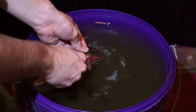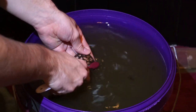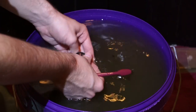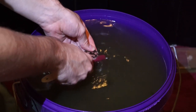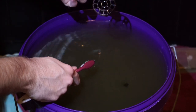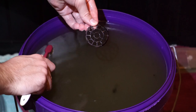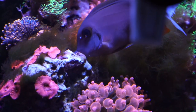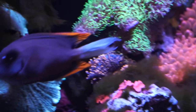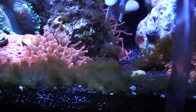My main recommendation is: get in there, do your water change once a month, and suck out as much algae as you can. You don't have to get every single bit — just as much as you can. For the rest of the month, let your cleanup crew, snails, hermit crabs, and algae-eating fish go to town on it. Come back the next month, do the same thing. This will always slowly break down the algae growing in your tank.